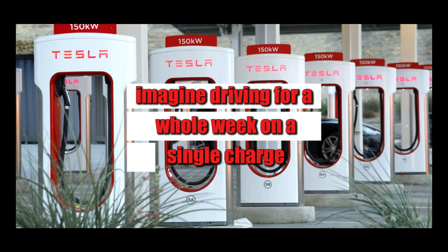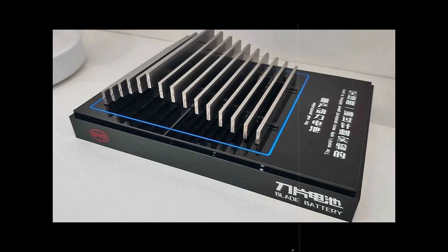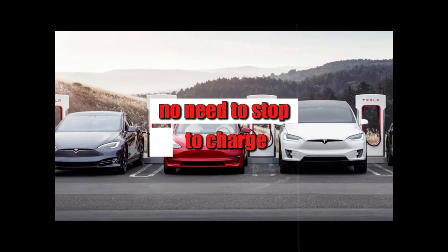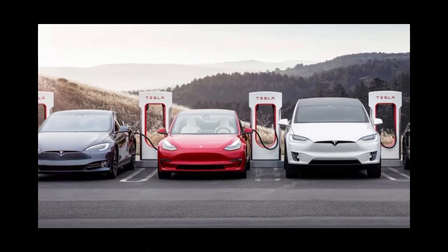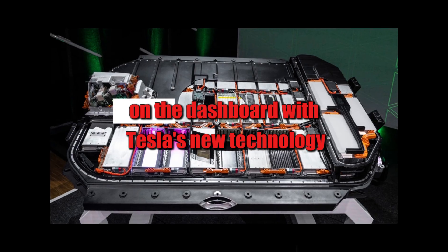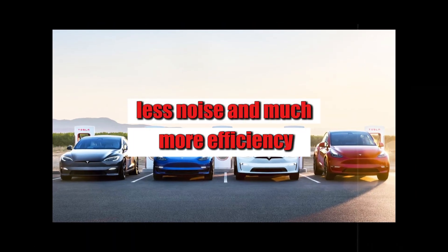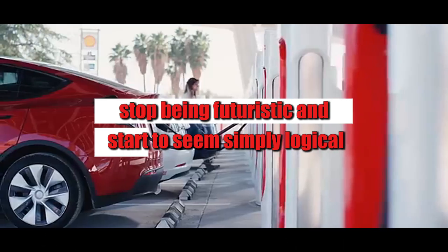Imagine driving for a whole week on a single charge, even in winter. We're talking about 300 useful miles—not on paper, but in practice. It's the kind of range that allows you to go shopping, take the kids to school, stop by work, visit the grandparents, and still have enough juice left over for the weekend. No need to stop to charge, no need to juggle planning. Drivers no longer need to wake up 30 minutes early to charge their car, or rush home because the battery is screaming for help. With Tesla's new technology, the vehicle behaves like a combustion-powered car when it comes to range, only with less pollution, less noise, and much more efficiency. It's this kind of advancement that makes electric cars stop being futuristic and start to seem simply logical.